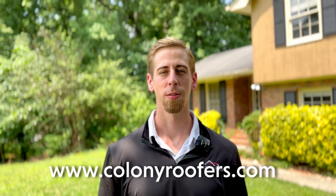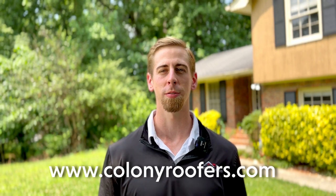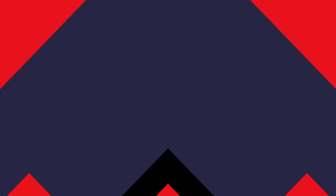If your home needs new fascia, or if you have any questions about choosing a fascia that suits your needs, you can always give us a call at Colony Roofers. We have a knowledgeable team of professionals who are always ready to help out no matter what your roofing needs may be. For more information, visit our website at ColonyRoofers.com.